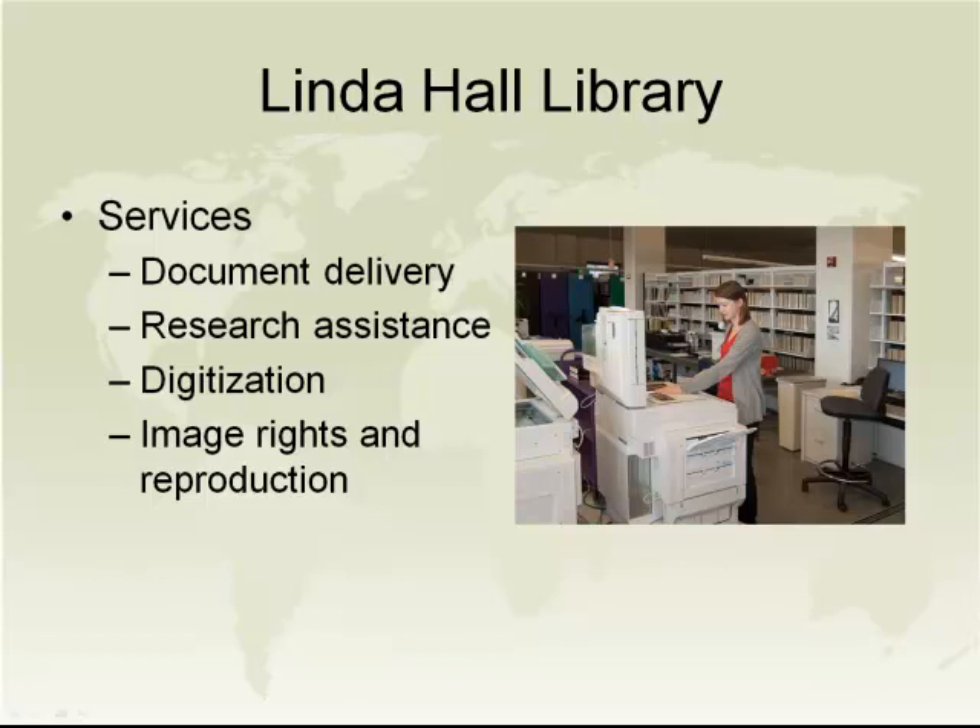Our research assistance is delivered by reference librarians who will look up definitions, facts, formulas, and other scientific and technological information. They will help with the use of catalogs, databases, indices, and confirm library holdings. With respect to digitization, the digital content available on our website currently consists of some of our rare book holdings, some more modern materials like the 19th century railroad journals, and some holdings based upon our exhibitions. We expect the volume of our digital content to continue to grow, both through demand from our CRL clients and to broaden our constituency by providing more content electronically.